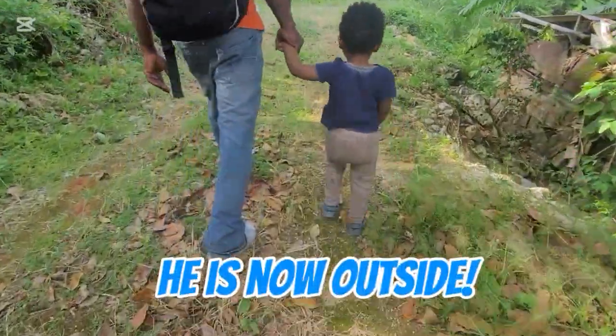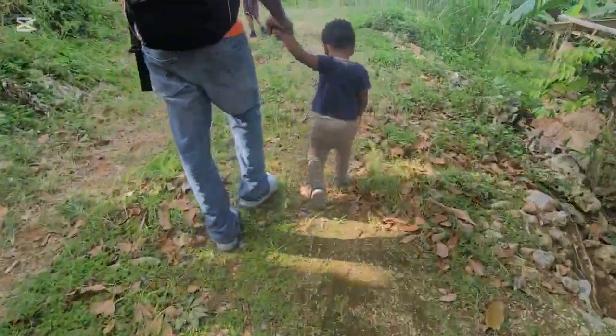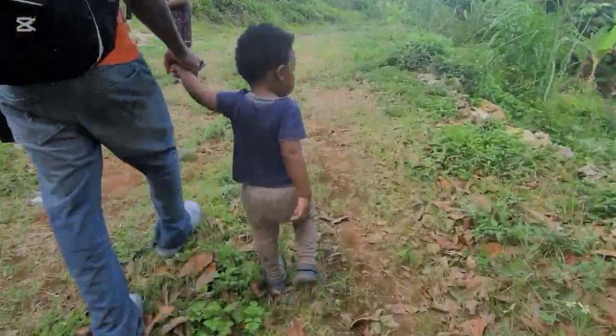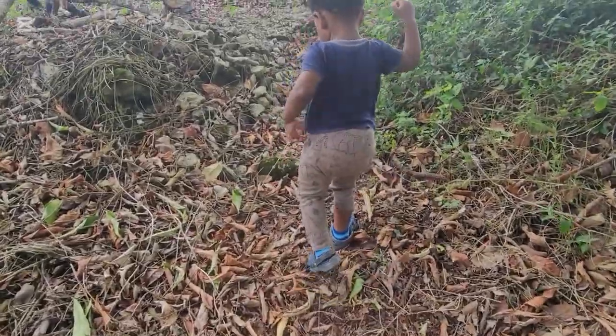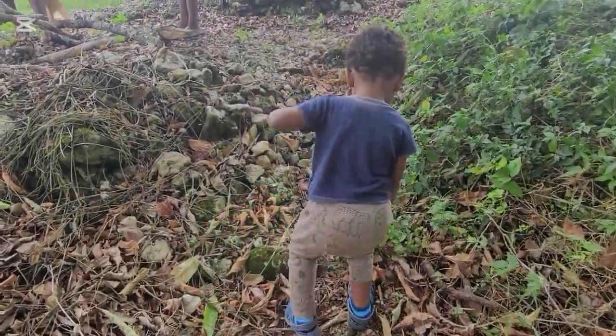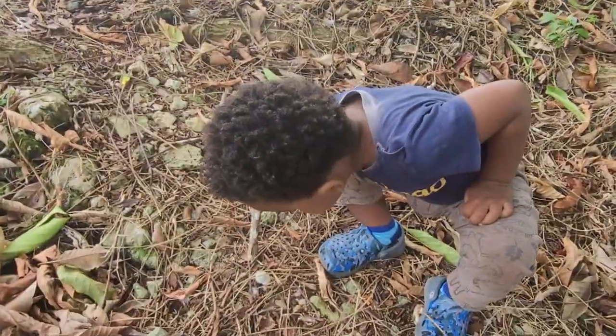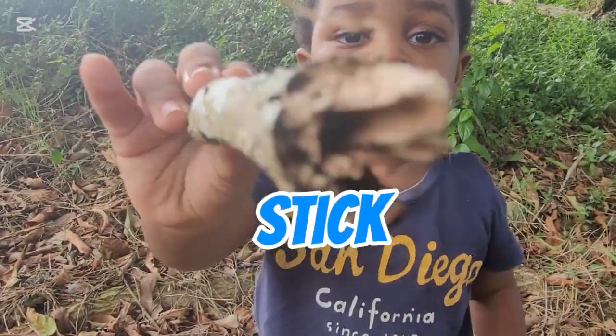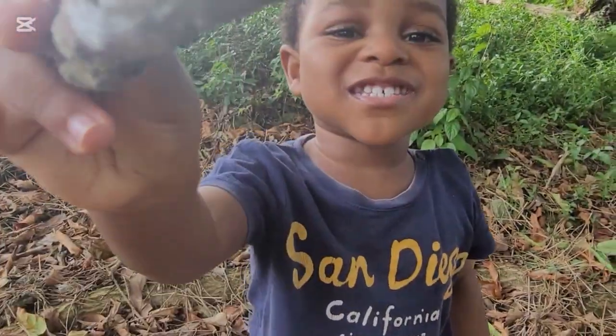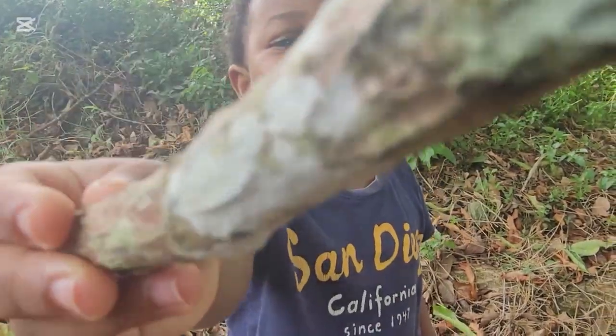He is now outside! Taking a walk with his dad. Now he's walking up the hill by himself. Yay! What's that CJ is holding in his hand? What's that? Tick. CJ is really smart. He knows that he's holding a stick.